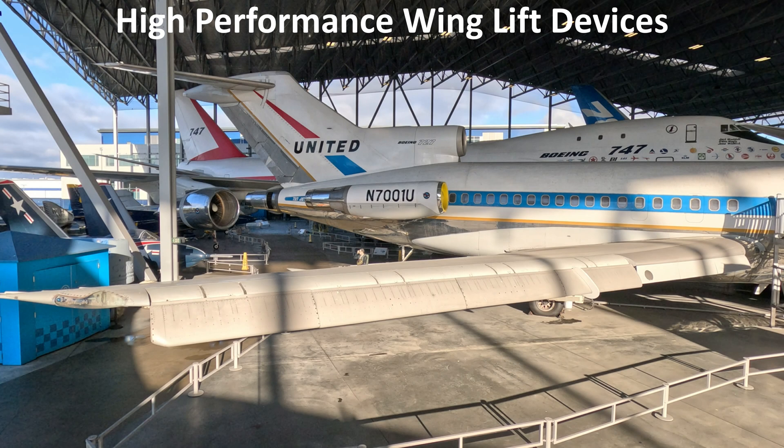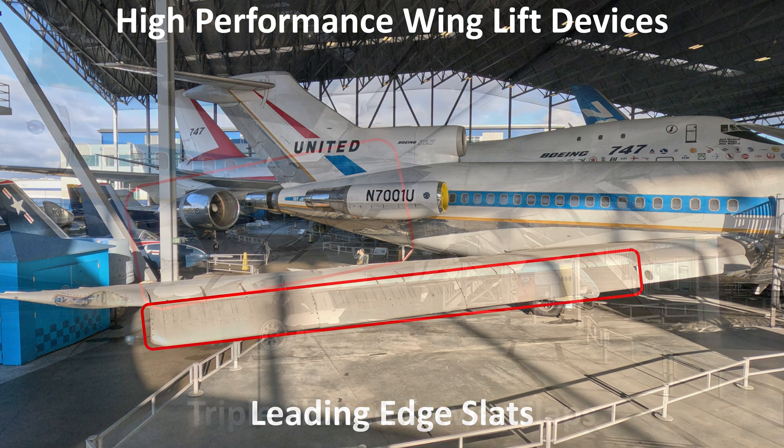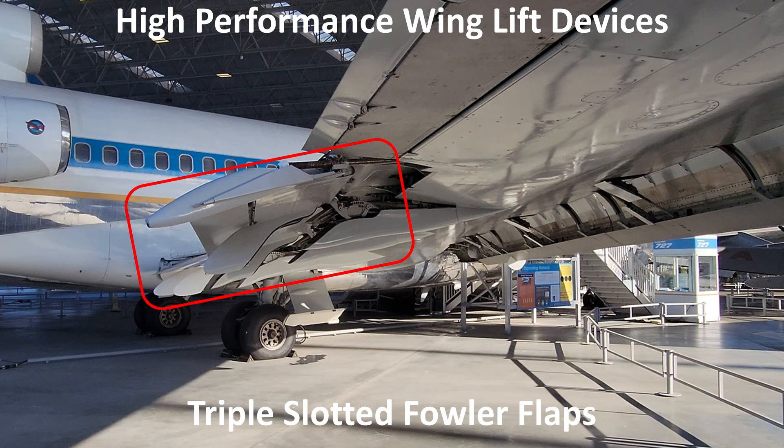To meet customer performance requirements, the 727 debuted with several high-lift devices incorporated into the wing design. These included the leading edge Kruger flaps, leading edge slats, and triple slotted trailing edge flaps. This greatly reduced takeoff and landing speeds and distances.